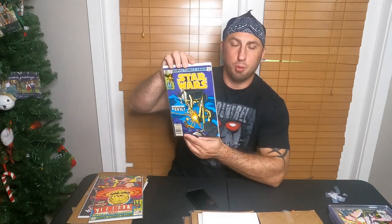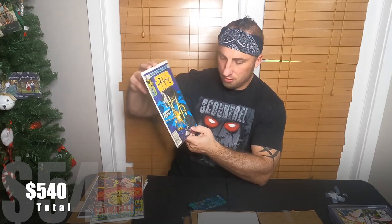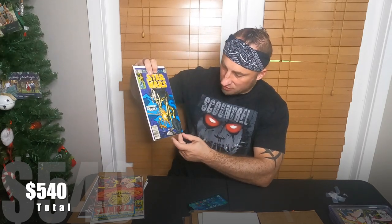Star Wars number 51 — it has spine ticks all over the side, seven of them, and it's in rough shape. He has a $5 tag on it. I pulled up Key Collector and it's not even listed. Based on the condition — it's creased in the corner, missing a chunk of the corner — this is a $2 book.